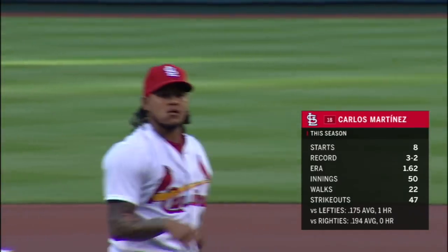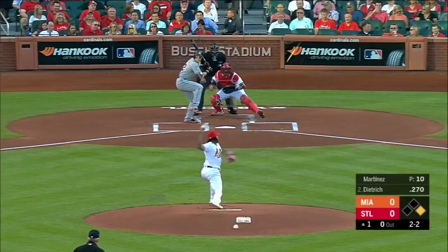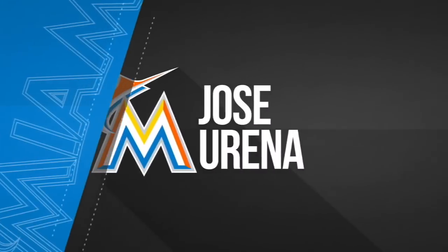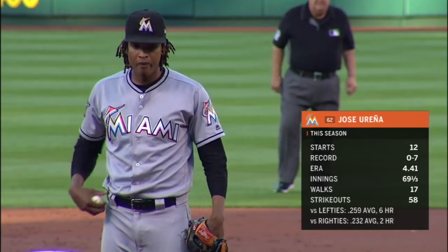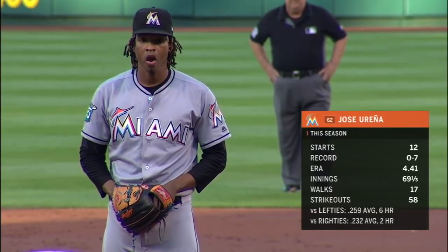Cardinal fans are thrilled to see Carlos Martinez back, making his ninth start of the year. There's a foul tip strikeout. The man who's got to try to calm down that lineup is the right-hander Jose Ureña.